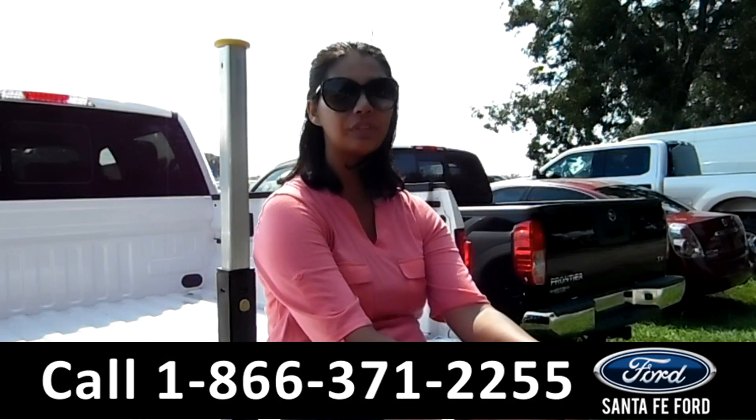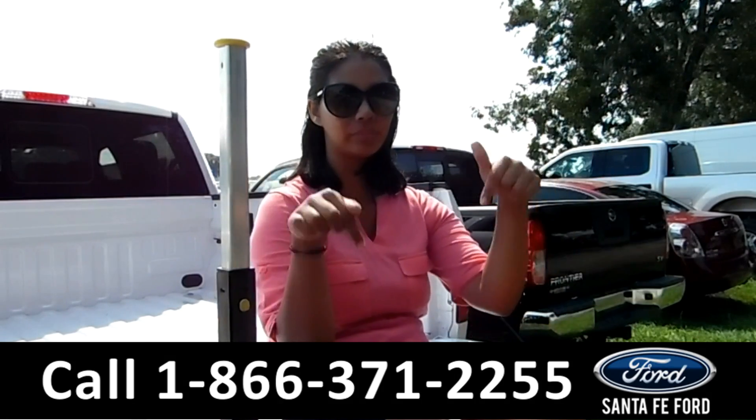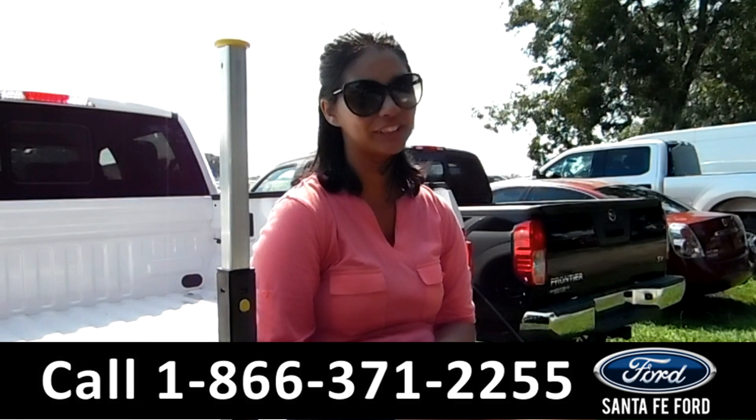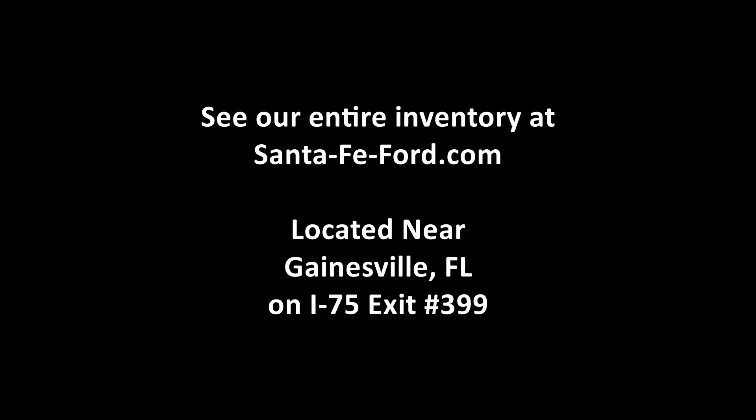That was a 2016 Ford F-150. For more information, call us at the number below or check us out at SantaFeFord.com. This is Brandi — thanks for watching. Bye!